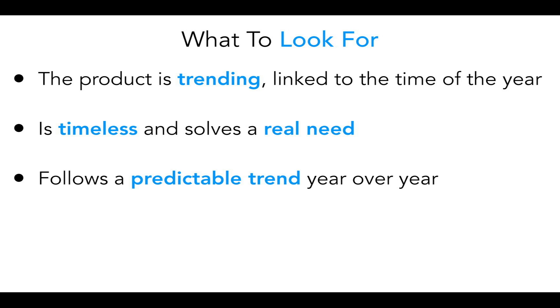I also wanted to follow predictable trends. You'll see that most of the products I'm going to show you today actually do follow a predictable trend every year, and that's going to give you the opportunity to take advantage of that.